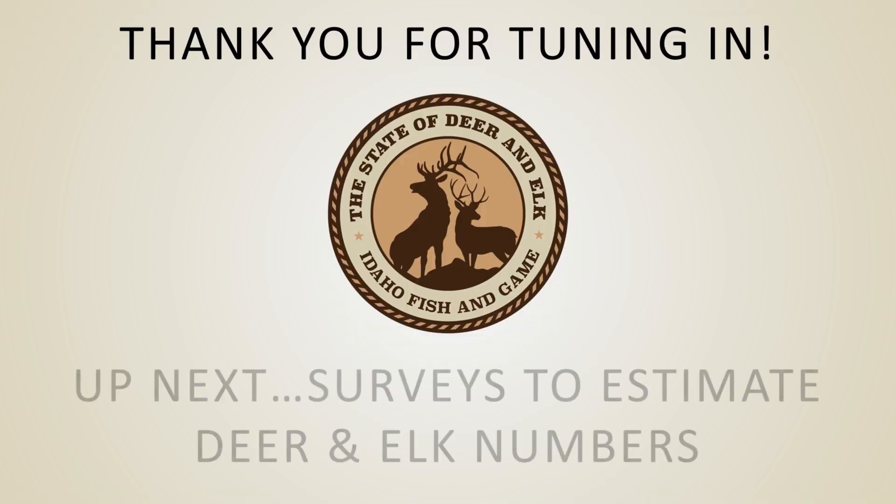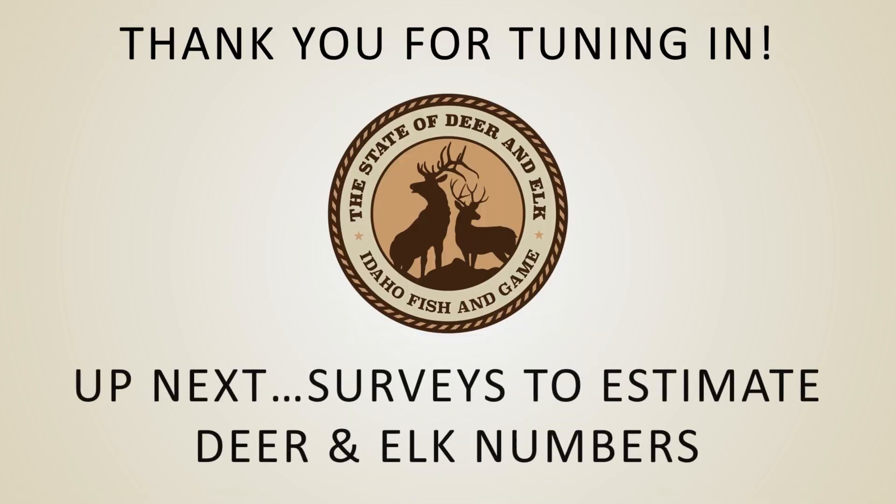Thank you for joining me to talk about Idaho's deer and elk populations. Please check back frequently to our IDFG web page for more on the State of Deer and Elk series. In our next installment, we will take a look at the methods IDFG uses to monitor these deer and elk populations throughout the state.